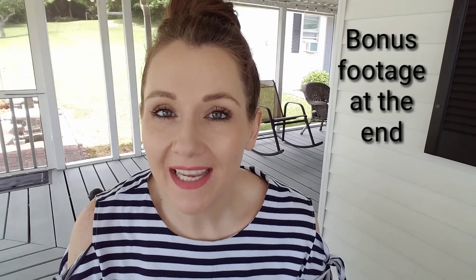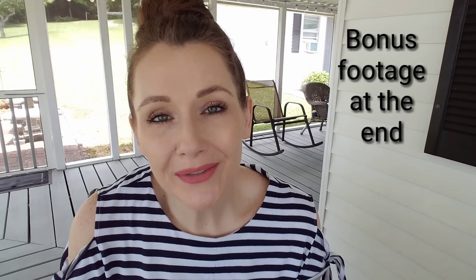Hello everybody, I'm Christy and today I have a Trader Joe's haul for you. I'll show you what I got and if you'd like to wait till the end, I'll give you a review on some of the items that we picked up in our last haul and tell you what I think.